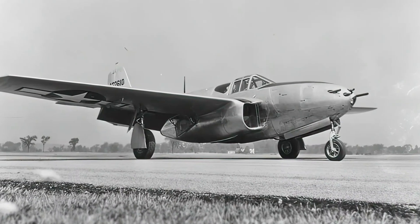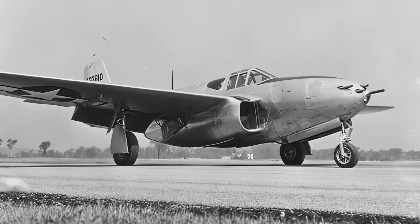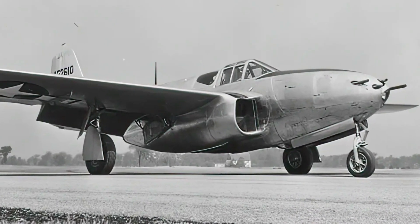This design was not only aesthetically unique but also aided in stability and control. Unlike most aircraft of its time, the P-59 had a tricycle landing gear configuration, with a nose wheel and two main wheels. This made it easier to take off and land, especially on runways.